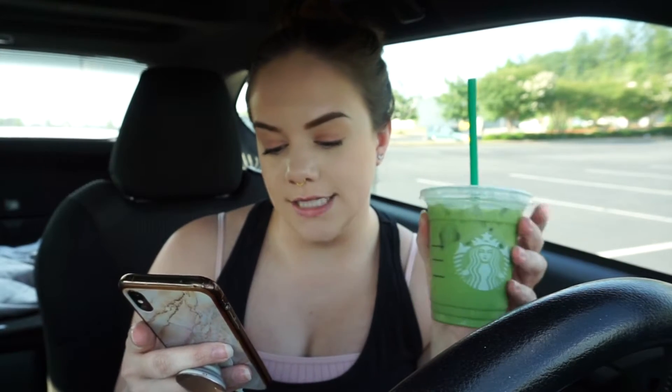This first one — Sakura Storm on Instagram recommended the iced green tea latte with coconut milk. These are the ones I'm probably most scared of. I have a matcha one and a green tea one, and I'm gonna be honest, it's not a typical drink that I would order, so I'm a little nervous about it. Let's give this one a try.